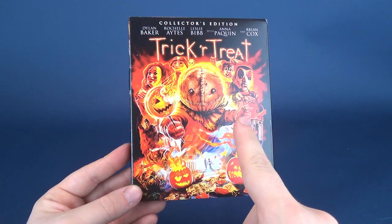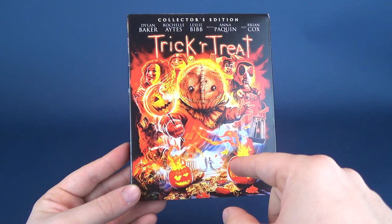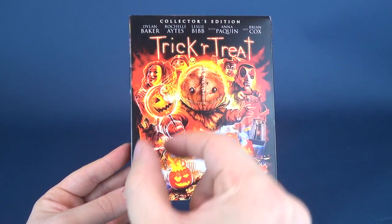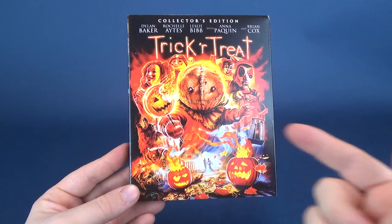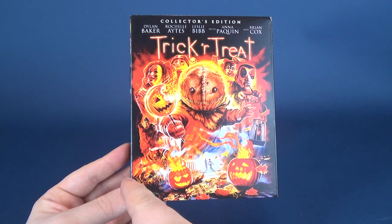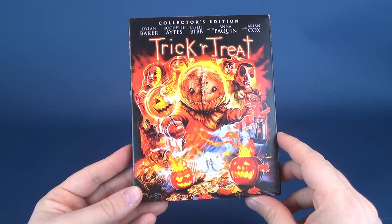One thing that's different about Trick or Treat versus, say, Tales from the Dark Side or Creepshow is that the smaller films in this movie are intertwined. Characters you see in one short story will make appearances in others — not directly, but you may see them walking past camera and recognize them from another short. The four films — and this is the hardest part — is trying to describe without giving anything away.